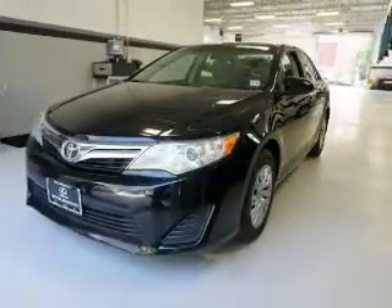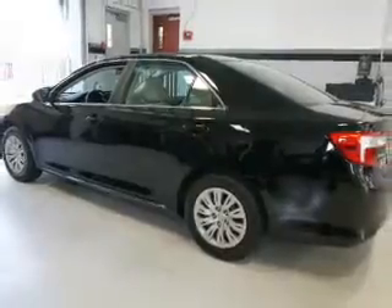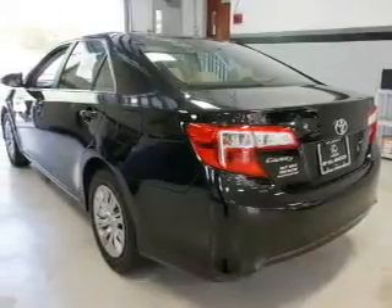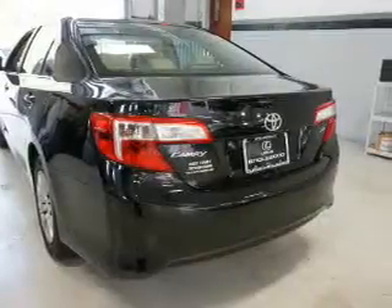Inside you'll find Bluetooth connectivity, an auxiliary input, steering wheel controls, curtain head airbags, front airbags, side airbags, side impact door beams, child safety locks, iPod integration, and power seats.